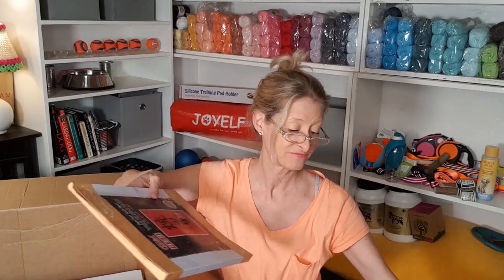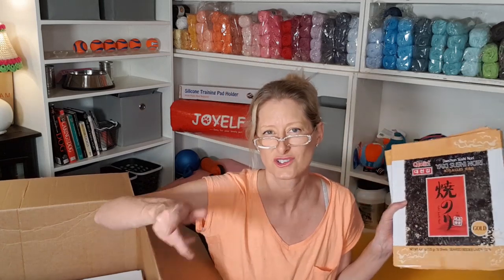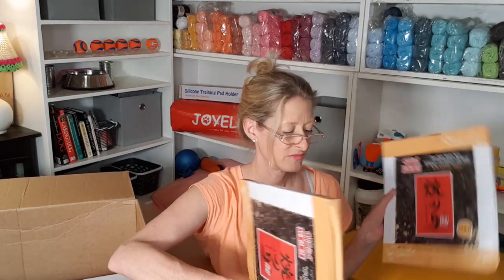Non-dog-related: nori for sushi. 50 sheets per pack, 10 bucks each. Here we pay six dollars for six sheets — this is 50 sheets for 10 dollars, plus shipping to Kenya. All into it.